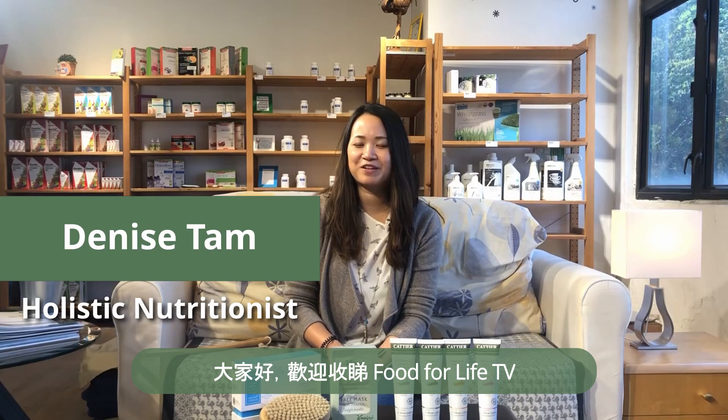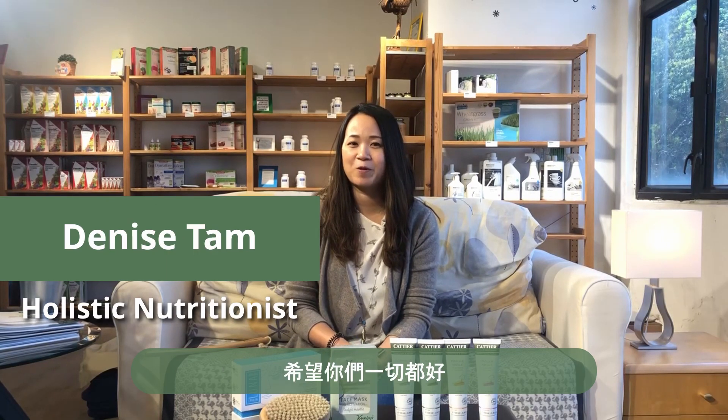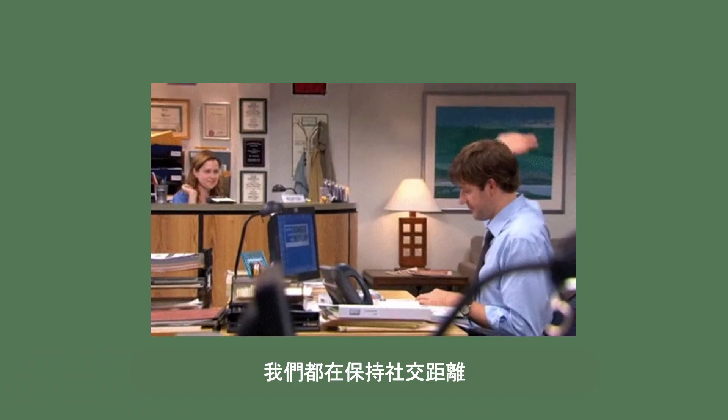Hi guys, welcome back to Food for Life TV. Hope you guys are all doing well. I know many of us are trying to stay in, especially with the increasing lockdowns and closure of businesses. We are all trying to practice social distancing and just staying in.